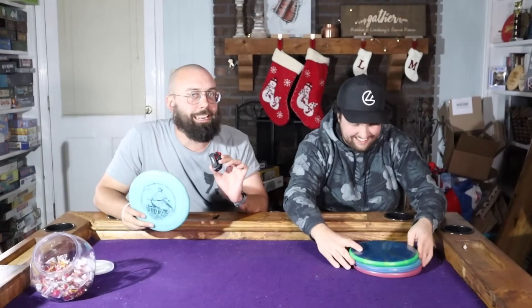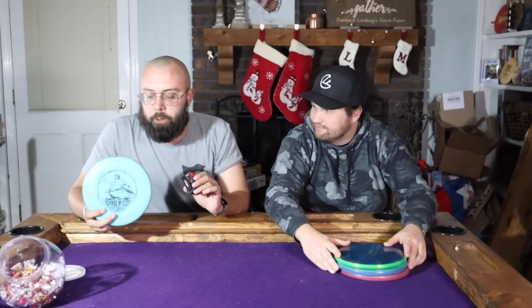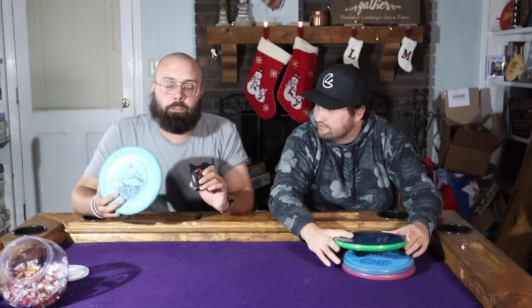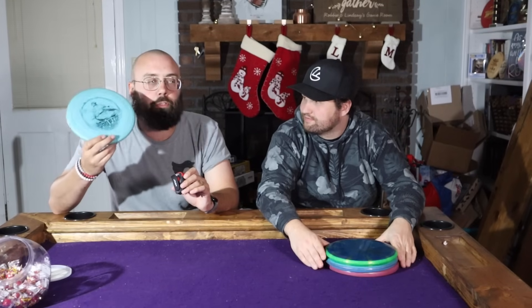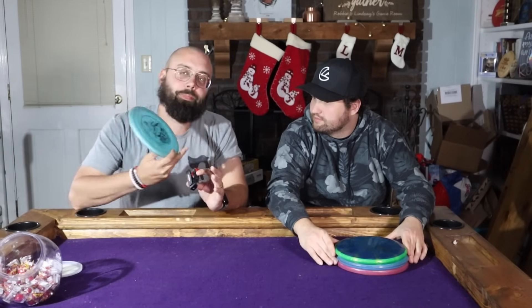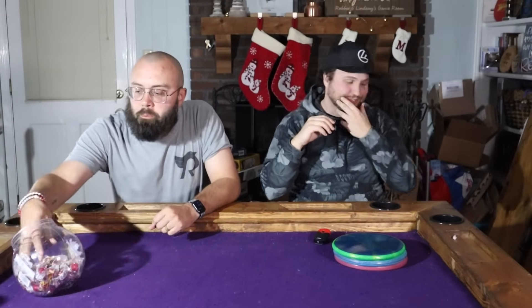Surprisingly, my favorite three-speed is the Innova Pig — and I'm a little dedicated at this point. I'm inked up for life with a pig farmer tattoo. The original flight numbers of the Pig were a three-speed, so I hold that it is a three-speed. I absolutely love this disc — it beats in really fast in RPro plastic but accomplishes so much. Super reliable, and I love the thumb track.